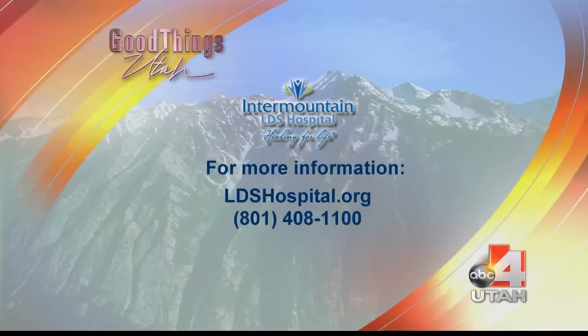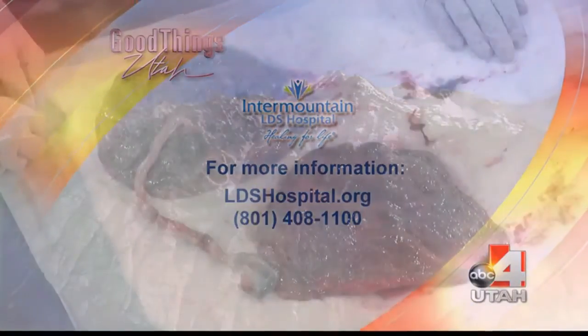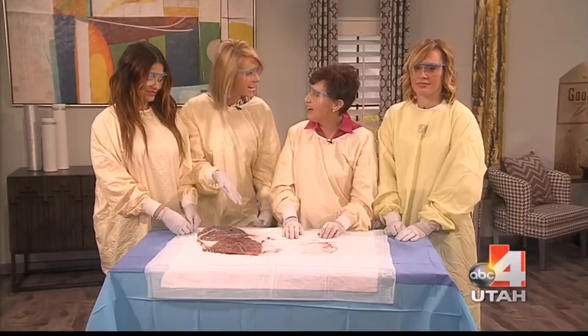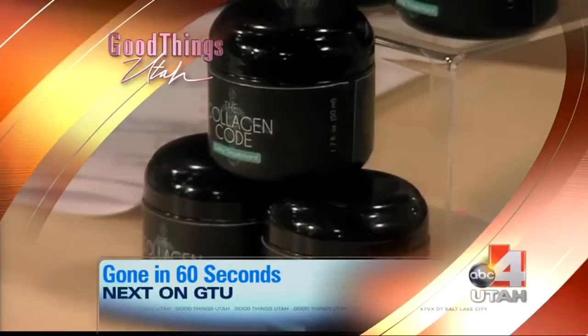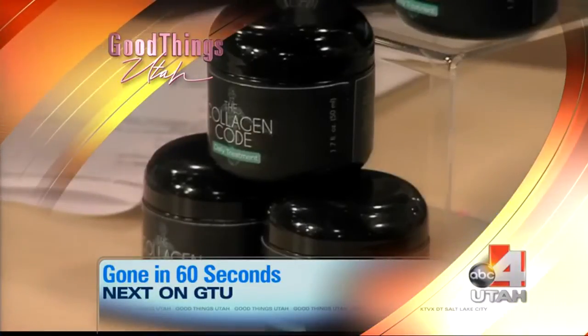For more questions, at Labor and Delivery at LDS Hospital, go to LDSHospital.org or go to our website, goodforutah.com/GTU. We've never done this in 12 years on Good Things Utah — never had this on the show. It is about time. Thank you. All right, coming up next on Good Things Utah: if you had one beauty wish, what would it be? We have a product that can get rid of those pesky wrinkles in just 60 seconds.